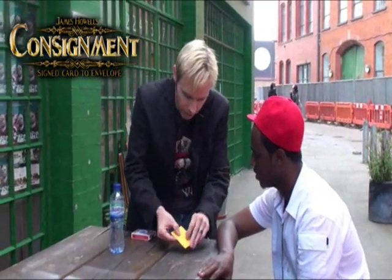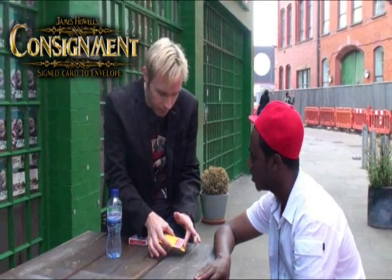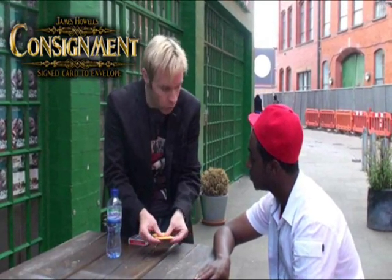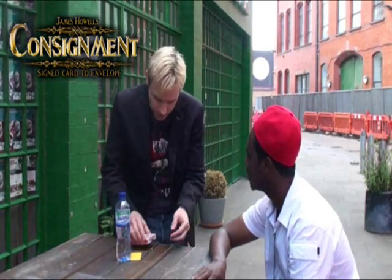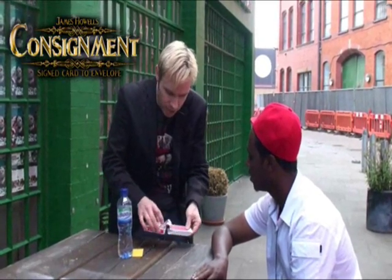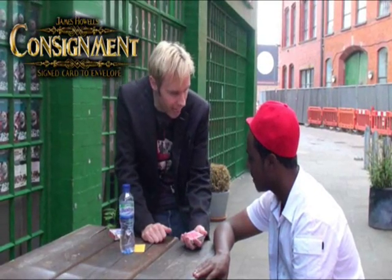Michael, I've got a card in an envelope here. I'm not going to tell you anything about that card, because I don't want to influence your choice when you pick a card. I'm going to leave that card under the water bottle there. Out of a deck of cards, there's obviously red cards and black cards — I'll let you choose. Do you want red or black? Black.